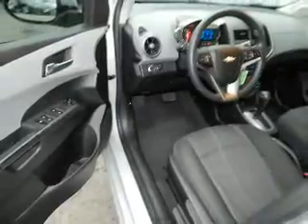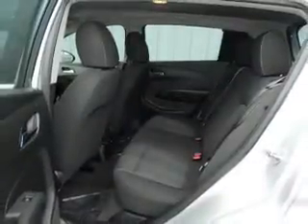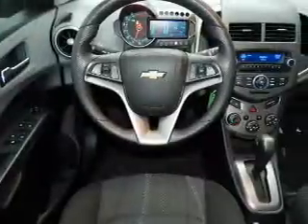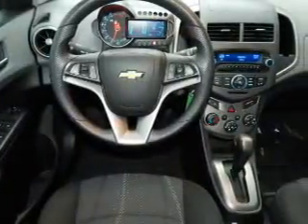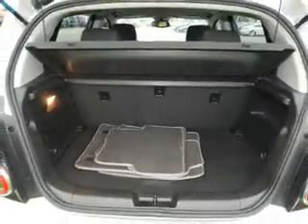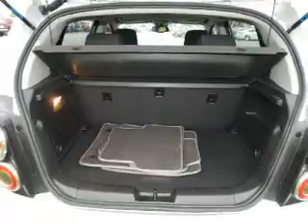The features include traction control and anti-lock brakes. Inside you'll find steering wheel controls, front airbags, side airbags, an adjustable tilt steering wheel, cruise control, air conditioning, power door locks, power windows, power steering, and AM FM stereo with a CD player.